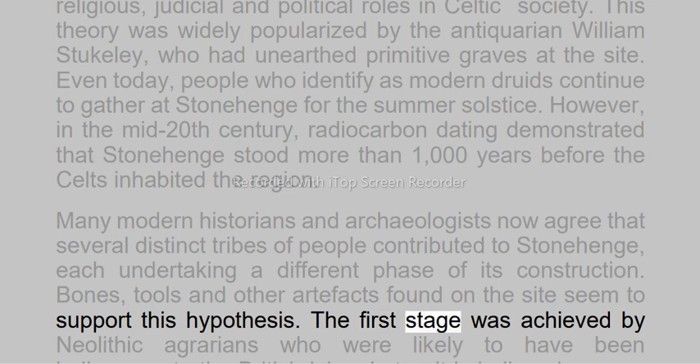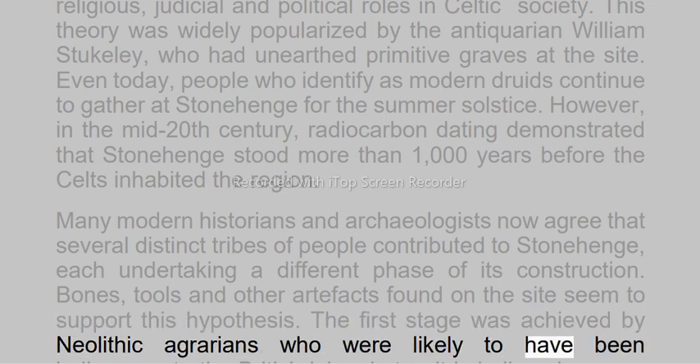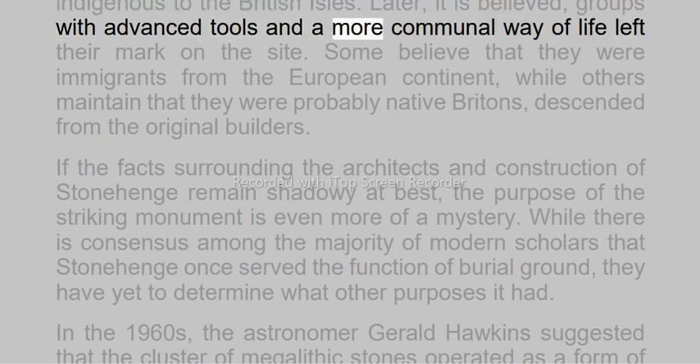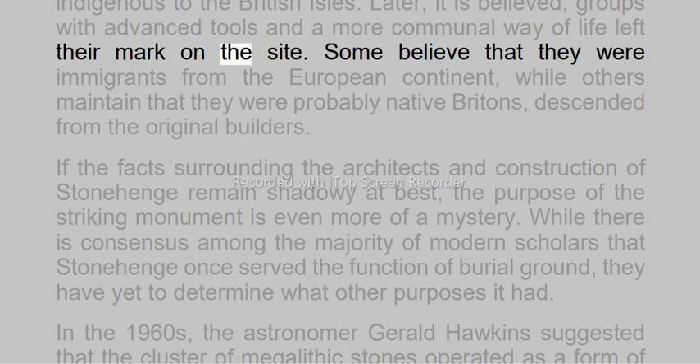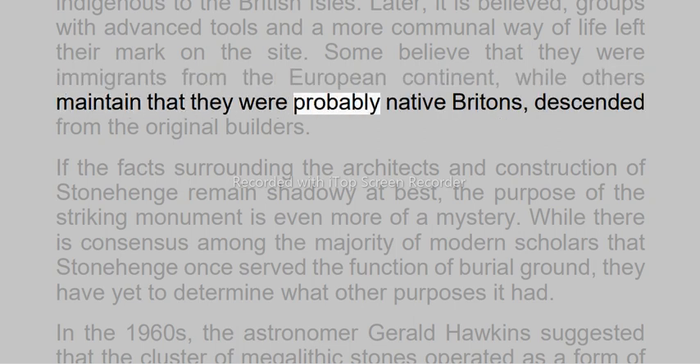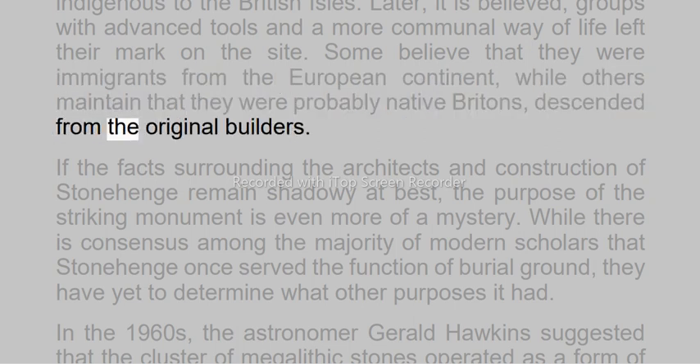The first stage was achieved by Neolithic agrarians who were likely to have been indigenous to the British Isles. Later, it is believed, groups with advanced tools and a more communal way of life left their mark on the site. Some believe that they were immigrants from the European continent, while others maintain that they were probably native Britons, descended from the original builders.